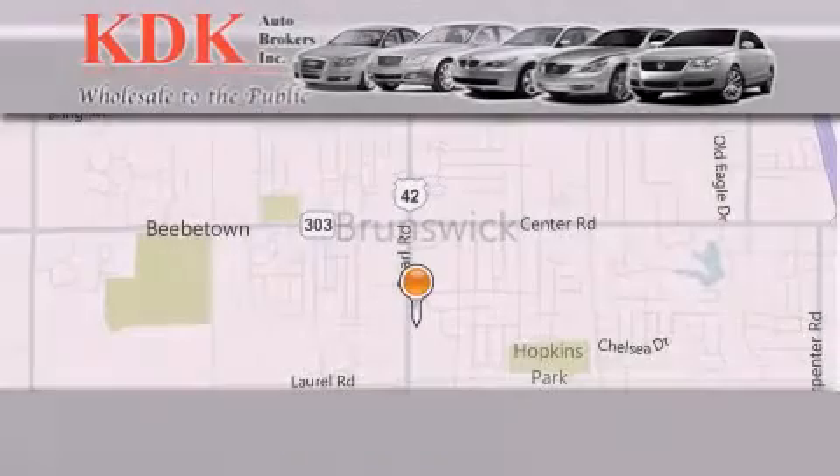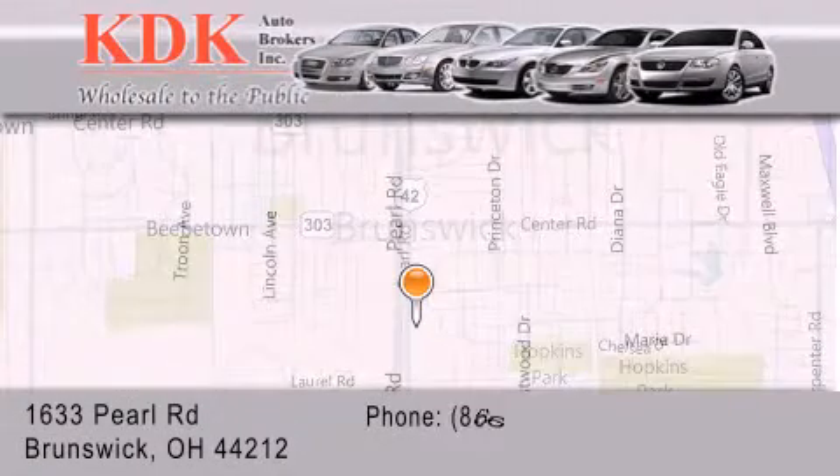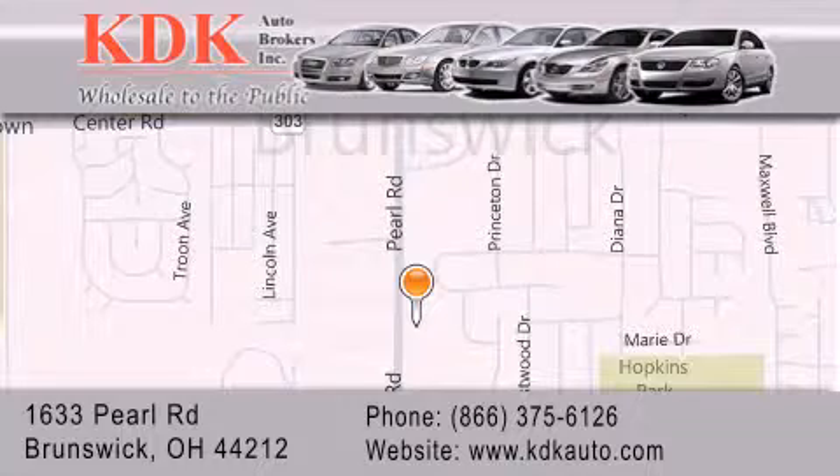Thank you for considering KDK Auto Brokers in Brunswick, Ohio for your next pre-owned vehicle. For additional information, please visit our website, give us a call, or stop by our dealership. We are conveniently located at 1633 Pearl Road, just 1.5 miles south of Route 303, minutes off I-71. We look forward to serving you!